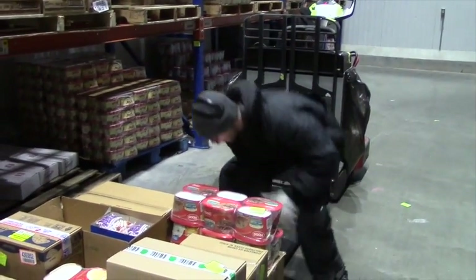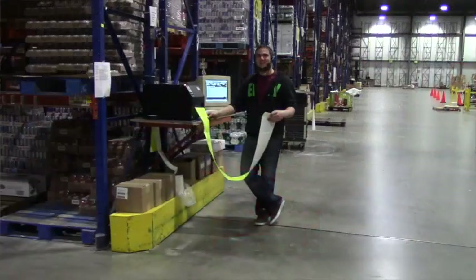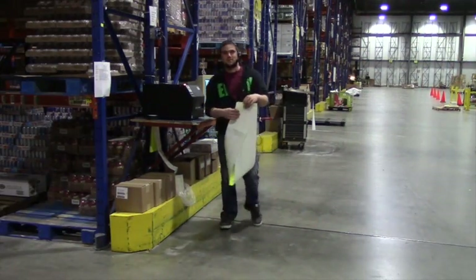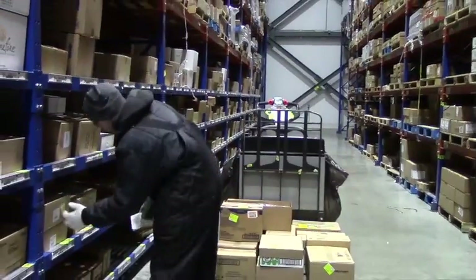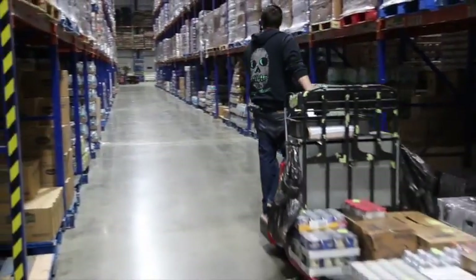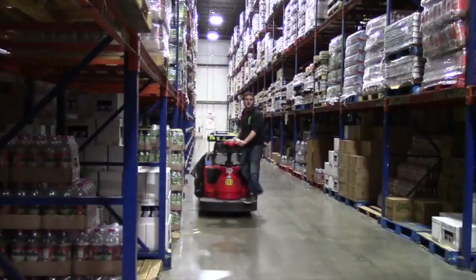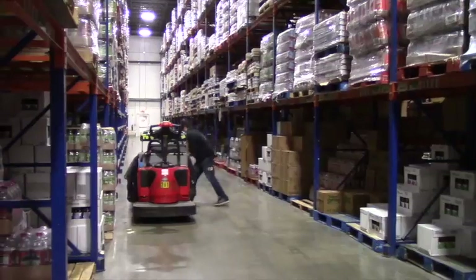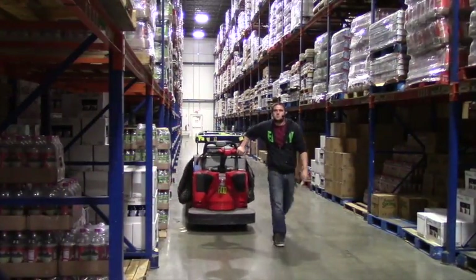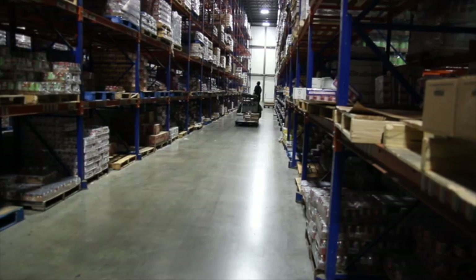Your job as fulfillment specialist is to select product based on retailers' orders. You will be assigned to one of three areas of the warehouse — grocery, perishable, or freezer. In your specific area, you will select orders for customers using an electric pallet jack, which will take you to specific pick slot locations to select cases, place these items on a pallet or in totes, and continue until that order is complete. Then you'll start the process all over again until the night's work is finished.